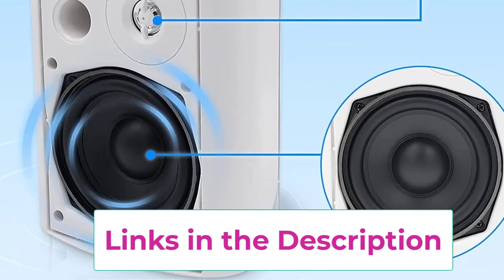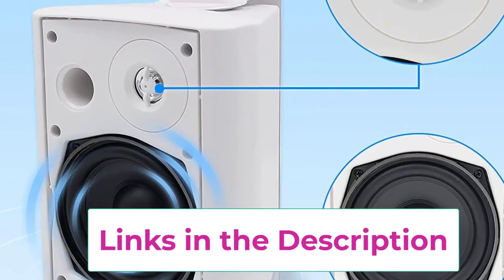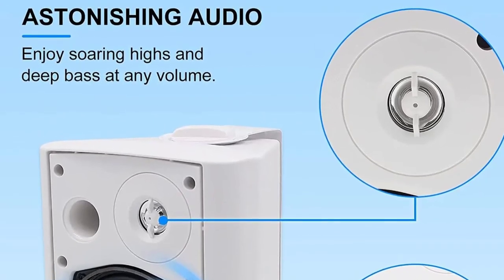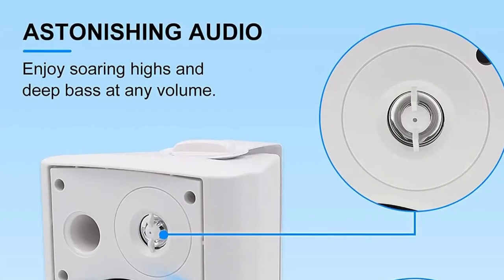Top two: Herdio outdoor speakers, 300 watts, 5.25 inches outdoor speaker. The Herdio outdoor speakers, boasting 300 watts of power and 5.25 inch drivers, are engineered to deliver an impressive HD digital stereo effect. Whether you're entertaining indoors or outdoors, these speakers provide robust sound quality with crisp highs and deep resonant bass that brings your music to life.